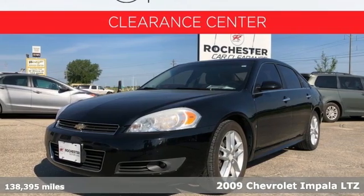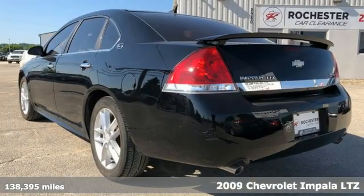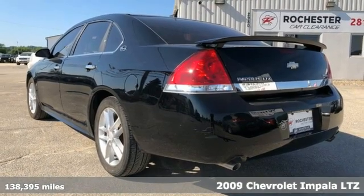Here's a 2009 Chevrolet Impala. When you make your entrance in this Impala, everyone will know you've arrived.